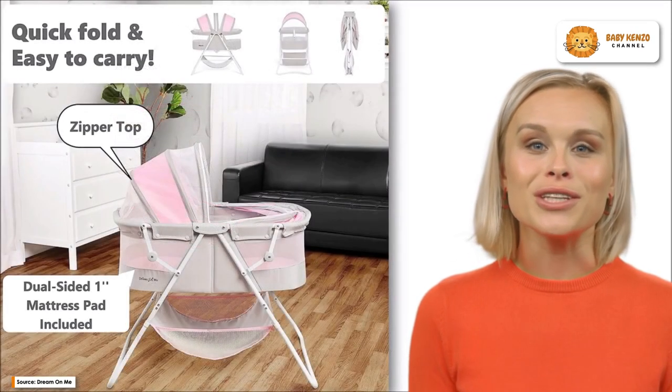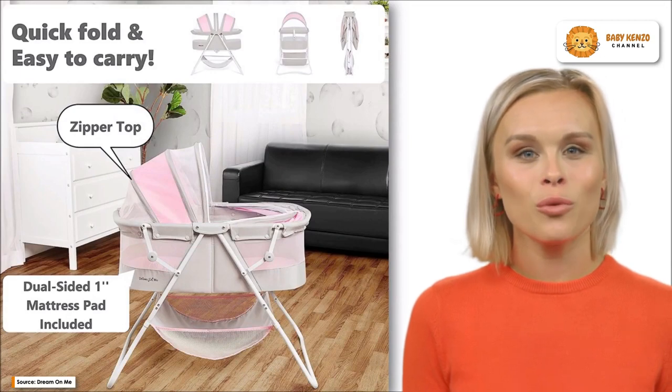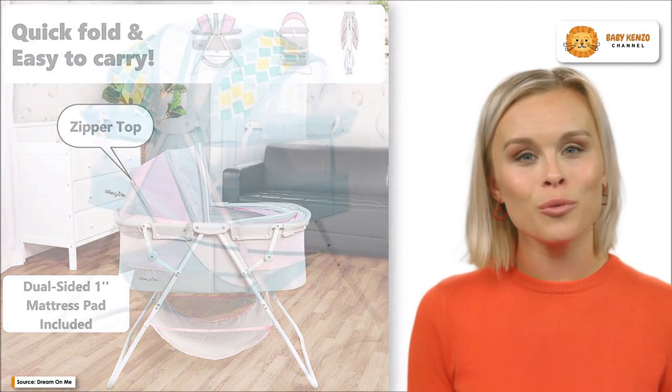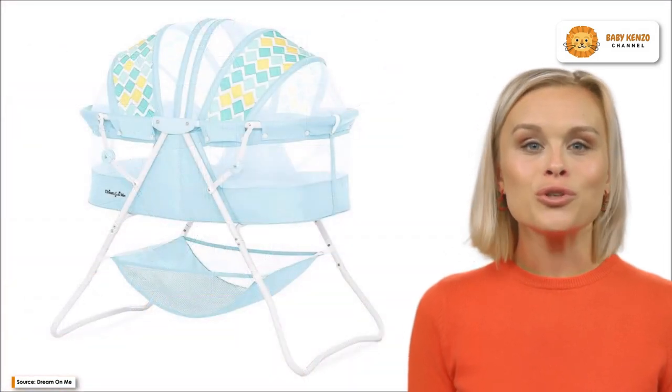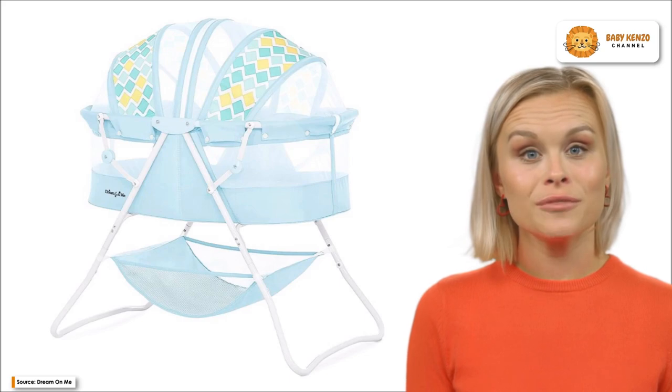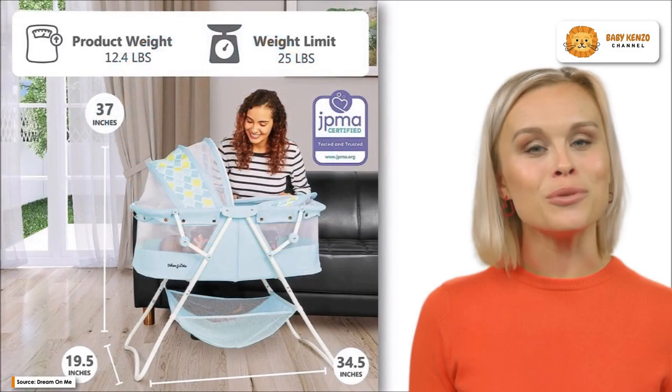The portability of this bassinet is particularly noteworthy. It has a lightweight aluminum frame, weighs only 12.4 pounds, and requires no tools for assembly. In addition, it folds up quickly for convenient portability, so it can also be used outside.